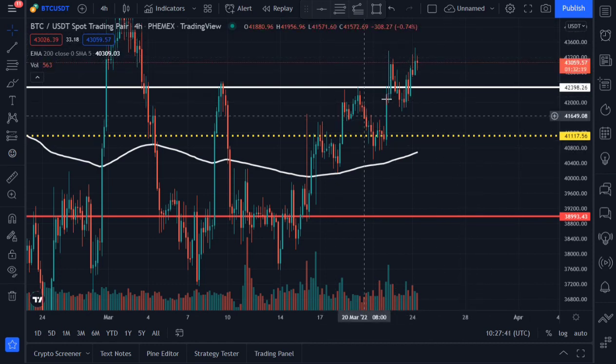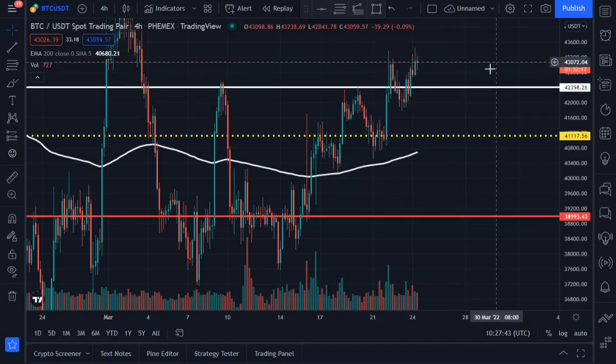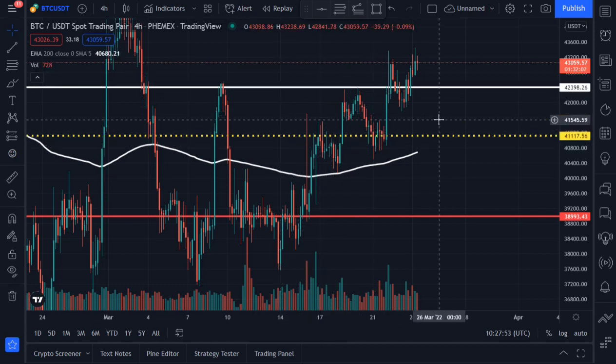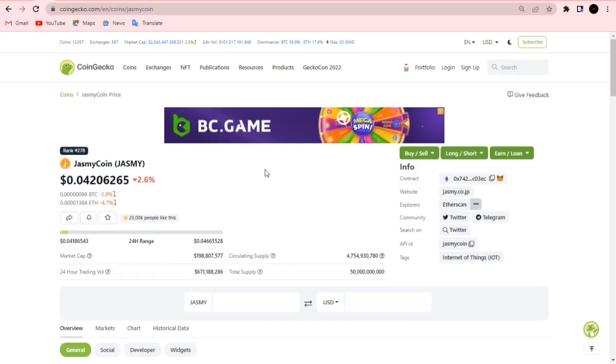Whatever movement Jasmine makes will be dependent on Bitcoin. Bitcoin is currently trading at around $43,000, and it is currently in an uptrend on the four-hour time frame, so the market is bullish for now.